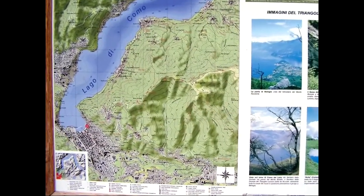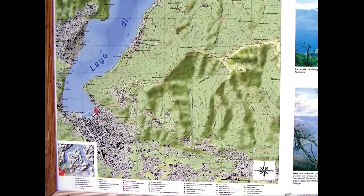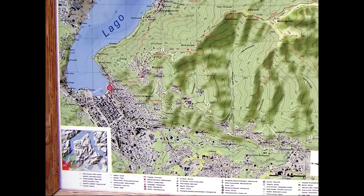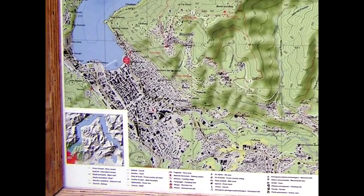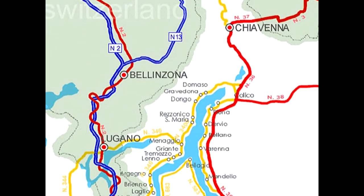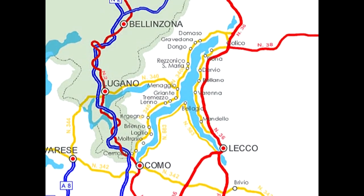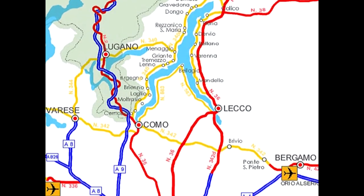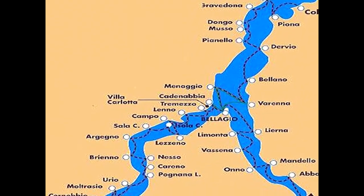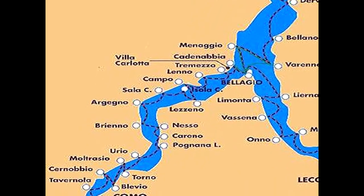The town of Como is located at the southern end of the lake, which I'll illustrate with some maps. This map illustrates the large size of Lake Como, with Milan to the south and Switzerland to the north. There are lots of little towns and ports on Lake Como, but I only visited the town of Como.